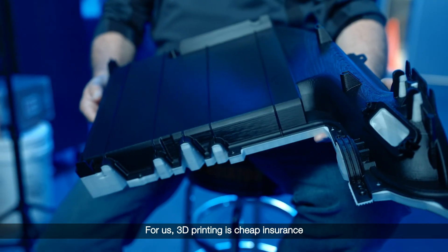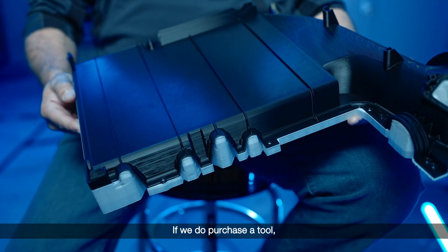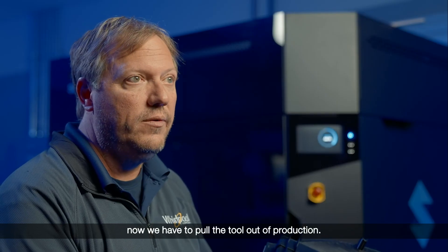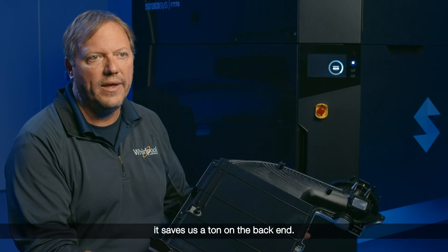For us, 3D printing is cheap insurance that the tool is going to cast what we want it to cast. If we purchase a tool, get into production, and it's not performing the way we want, we have to pull the tool out of production. So if we can catch all that in the prototype stage, it saves us a ton on the back end.